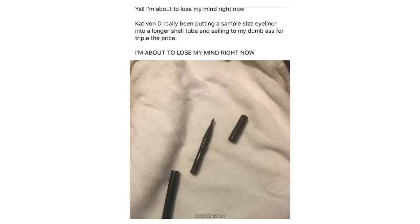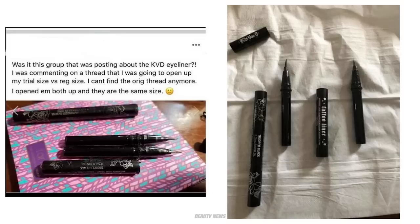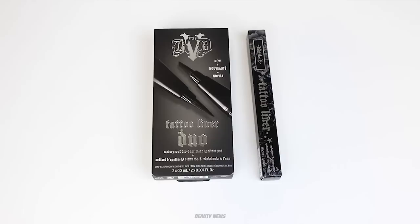Today, some drama popped up on the internet where people were saying the Kat Von D tattoo liner in the mini and the full size contained the same amount of product, and that people were being ripped off. It got to the point where people were saying 'I hope there's a class action lawsuit.' They were outraged. What happened was someone opened up the large size and the mini size and realized the ink well is the same size.